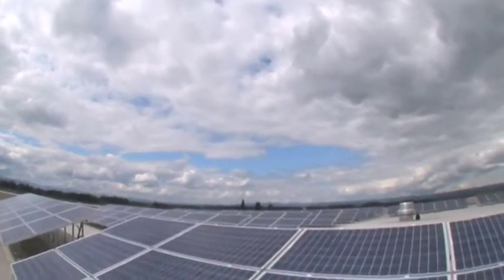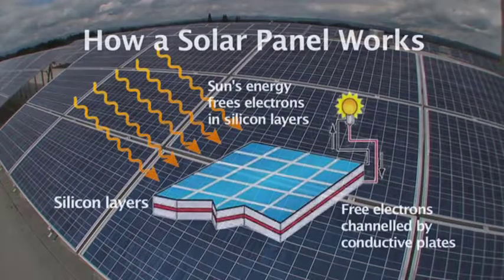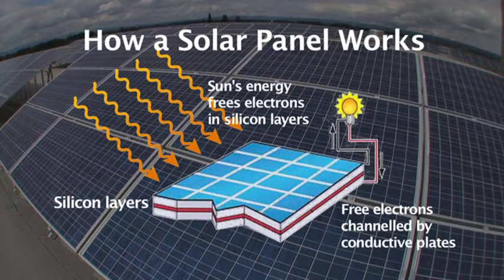Solar panels are made of layers of semiconductors, like silicon. When sunlight shines on them, some of the solar energy is absorbed, freeing electrons in the semiconductor layers, enabling them to move. Channeling these loose electrons creates electrical current, which can be drawn off via metal contacts.